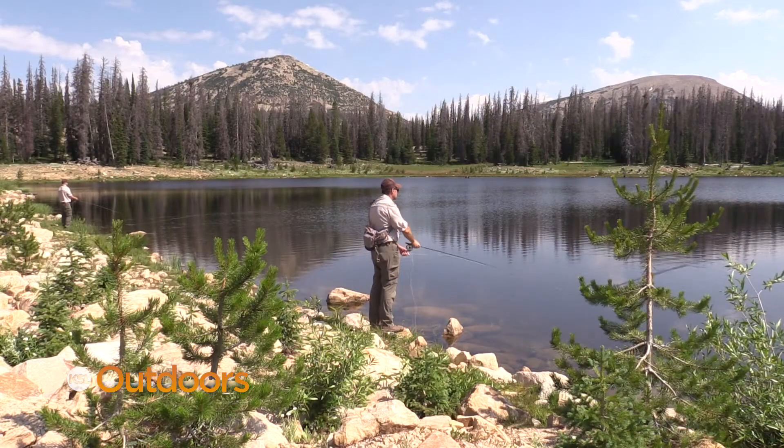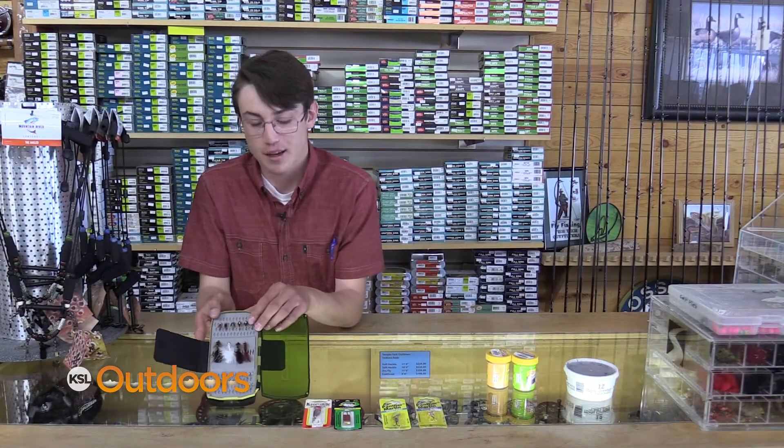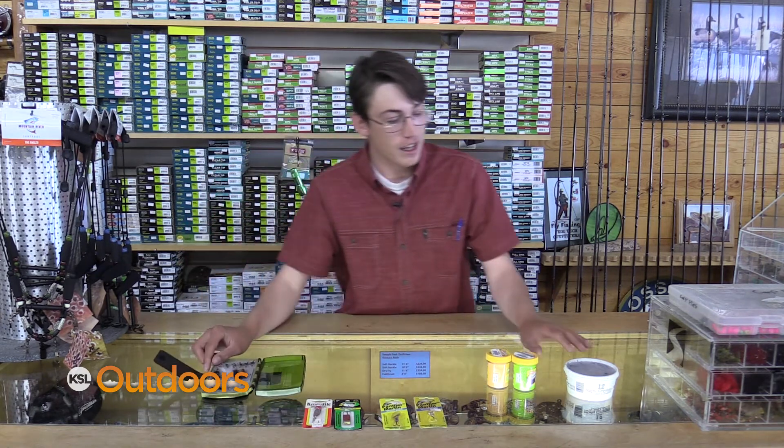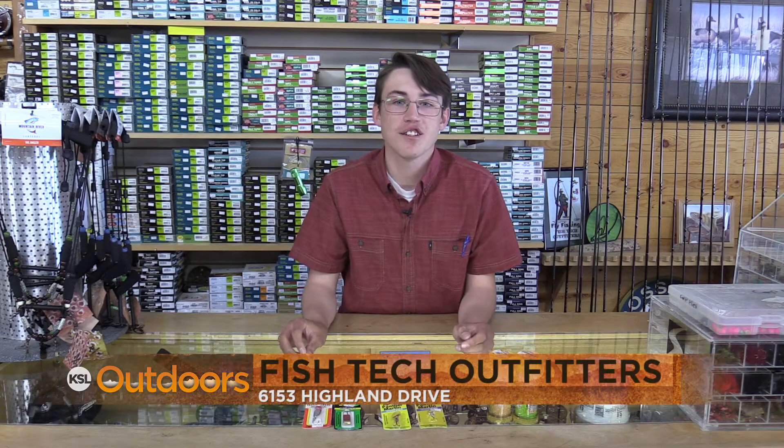Within the last several years, many Arctic grayling have been stocked all along the lakes on Highway 150. Throwing wet flies works great for them, especially the small nymphs trailed behind a woolly bugger. They also like worms but aren't huge fans of power bait.